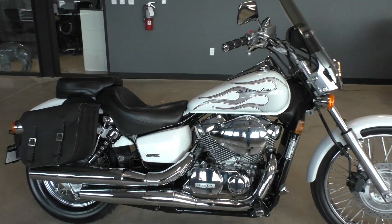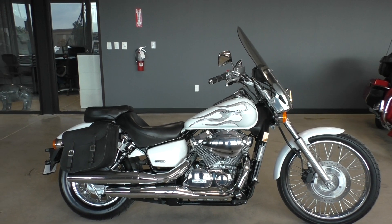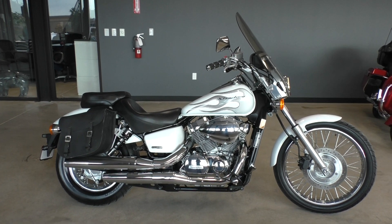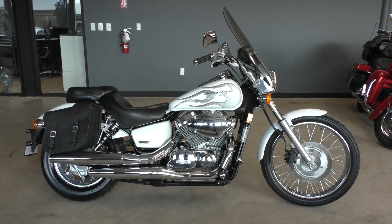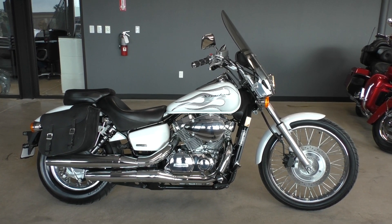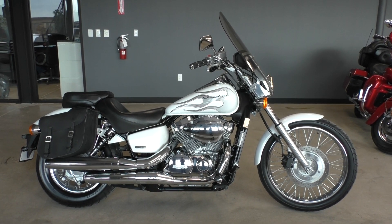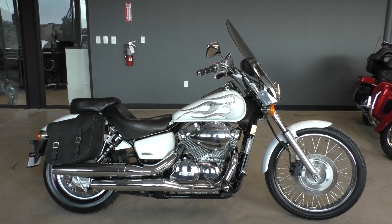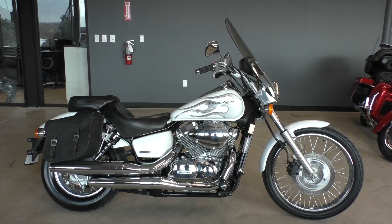If you'd like to know more about this bike, pick up the phone and call us at 817-985-8888. You can also check out our website at texasbestusedmotorcycles.com — got a full set of detailed pictures, you can also see the rest of our inventory. We do offer financing and warranty options, we take almost anything in on trade, and we sell and ship bikes worldwide. This is Nick with Texas Best Used Motorcycles in Mansfield, Texas — thanks for watching.